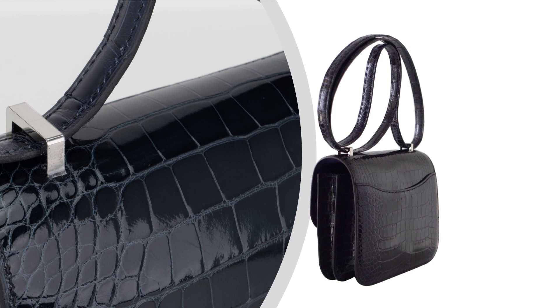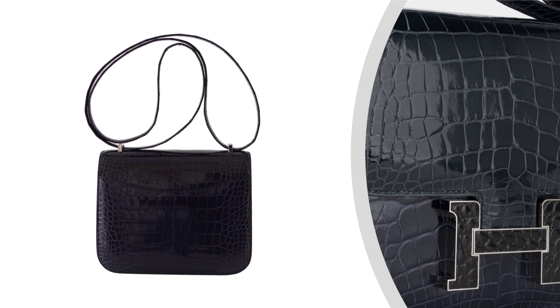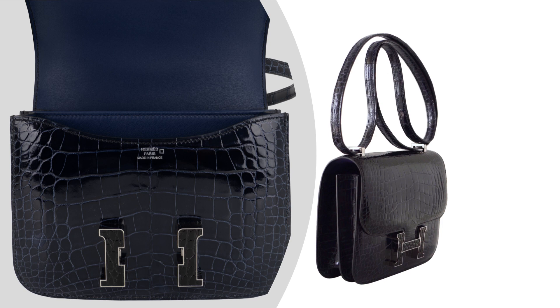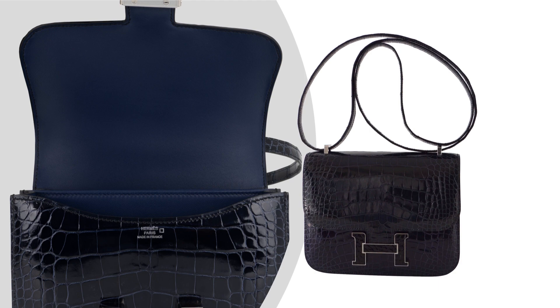Featuring a mesmerizing combination of blue sapphire and vert rousseau lys alligator, it exudes elegance and sophistication. The deep, rich tones of blue sapphire and the vibrant, earthy shade of vert rousseau create a harmonious blend that is both captivating and unique. The black alligator buckle adds the perfect finishing touch, elevating the bag's overall aesthetic.